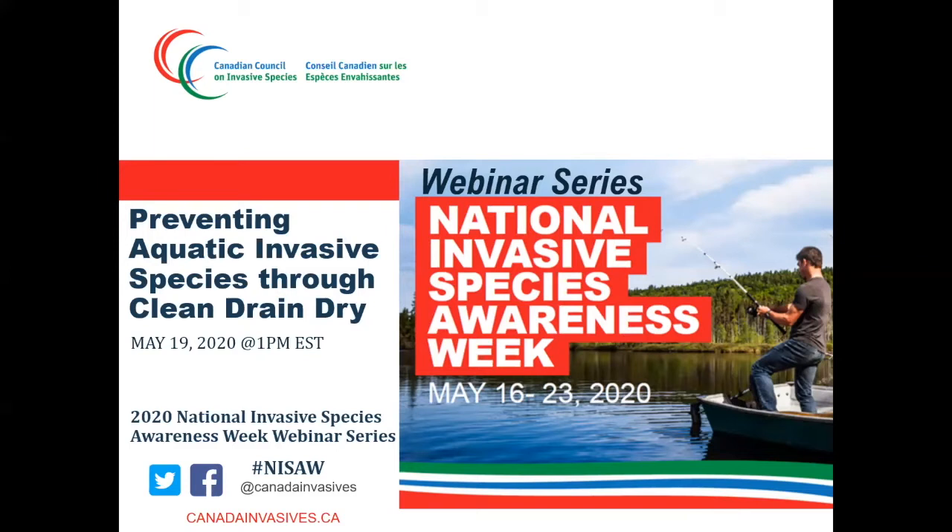Kristin Elton, the coordinator of the New Brunswick Invasive Species Council, is joining us today and will provide her learnings and challenges during the implementation of the Clean Drain Drive Program in New Brunswick. To start us off, I'm going to provide a little bit of background on the Clean Drain Drive Program.